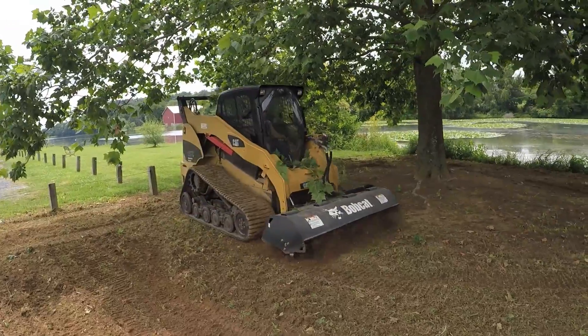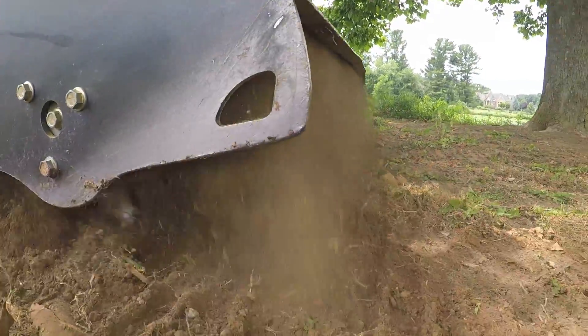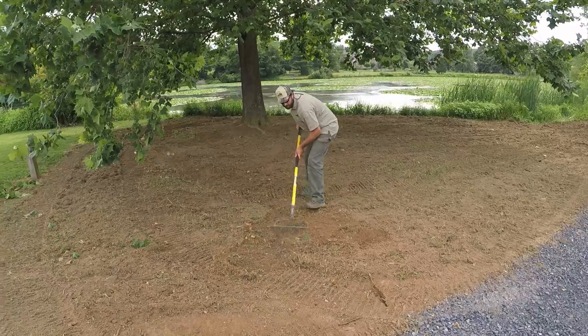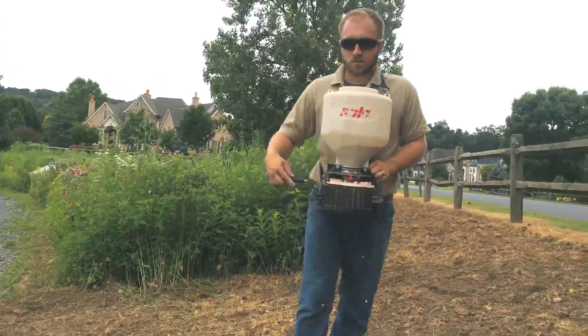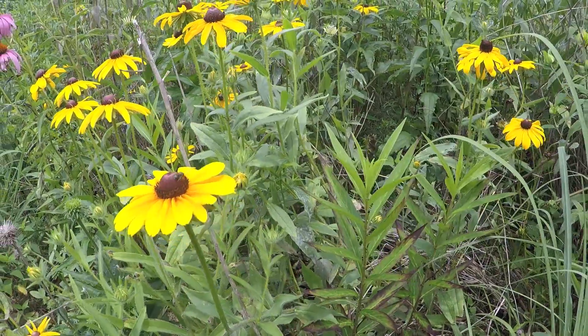Following that, we come in with a mechanical treatment — a machine with a tiller head — to rough up the surface of the soil enough so the seeds we want to plant will have good seed-to-soil contact and germinate and grow. Once we lightly till up the surface of the soil, we spread our seed and plant those desirable species and then let them grow.